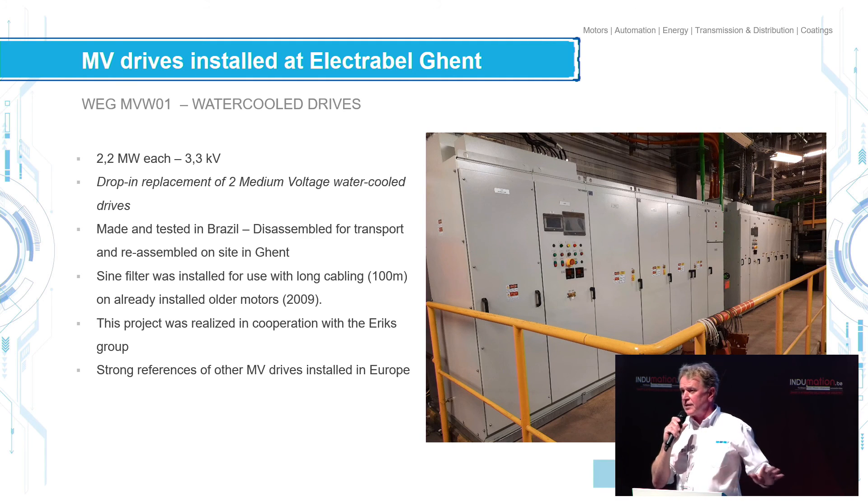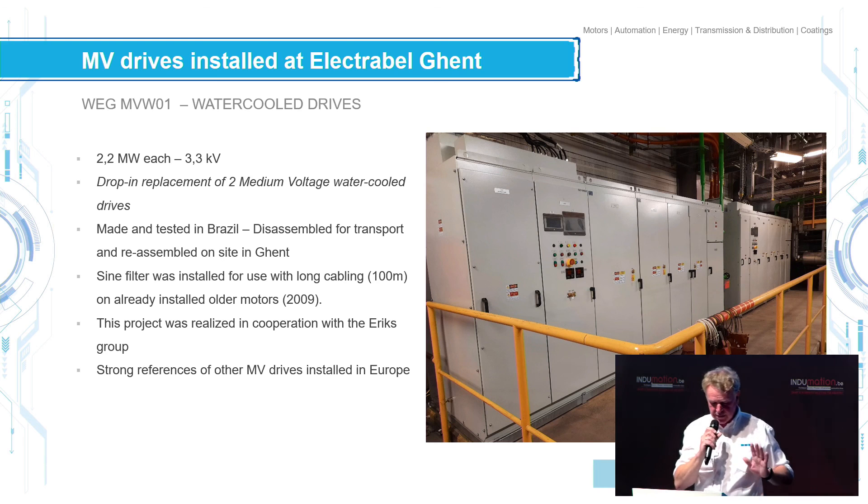This is a critical application — it's a power plant. It cannot fail. It works 24/7. If it fails, there are gigantic losses in energy, and we all know what the price of energy is these days. So it has to run.